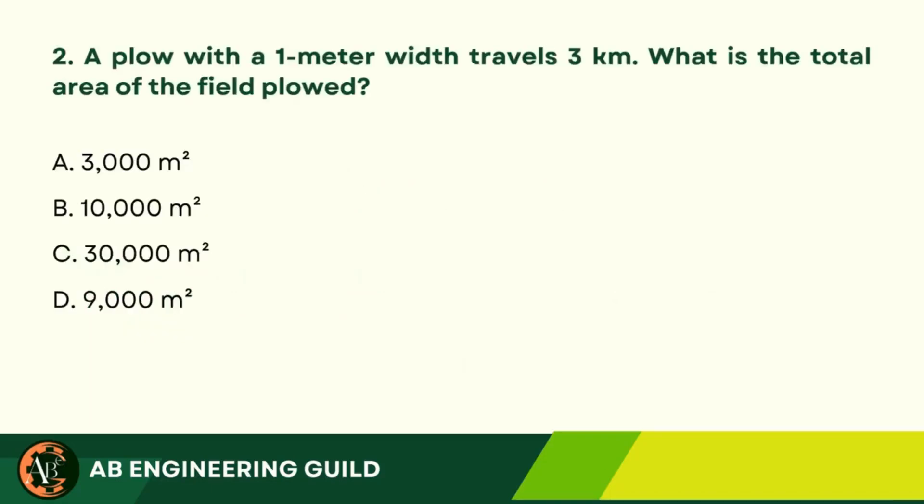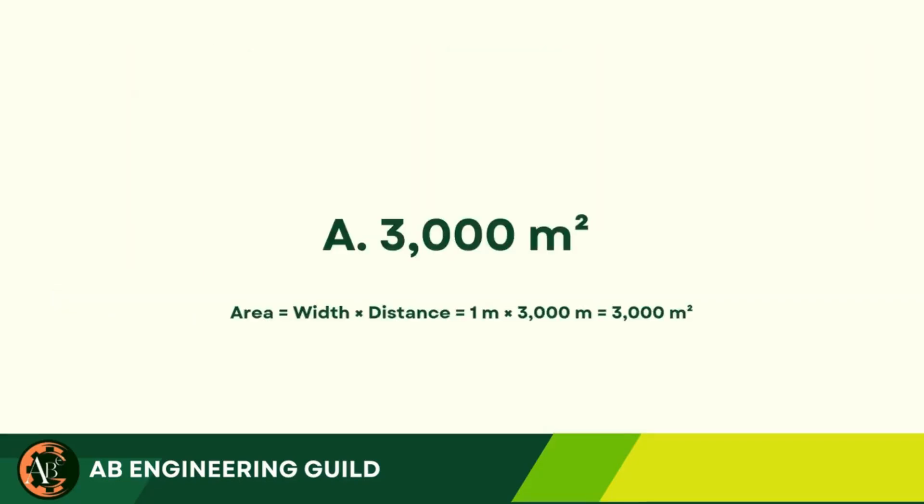Question 2: A plow with a 1-meter width travels 3 km. What is the total area of the field plowed? A. 3,000 m². B. 10,000 m². C. 30,000 m². D. 9,000 m². Answer: C. 30,000 m².